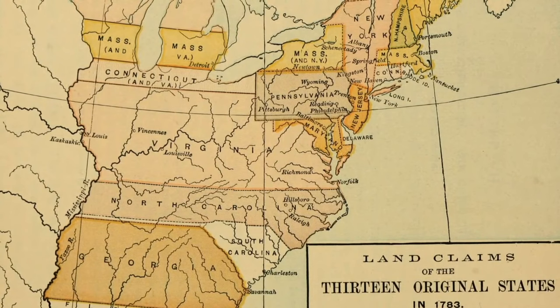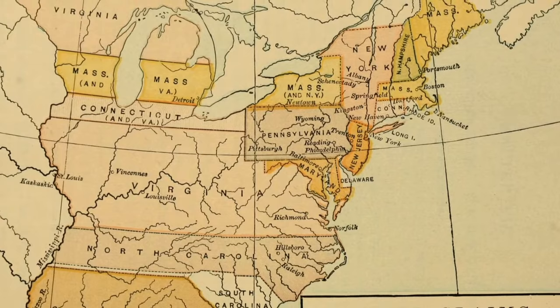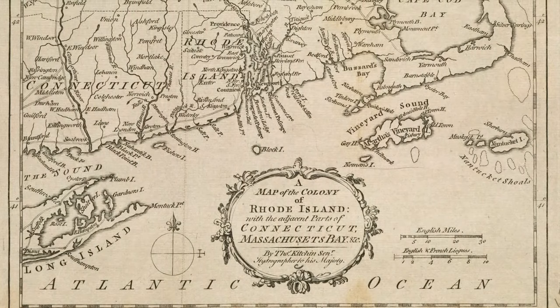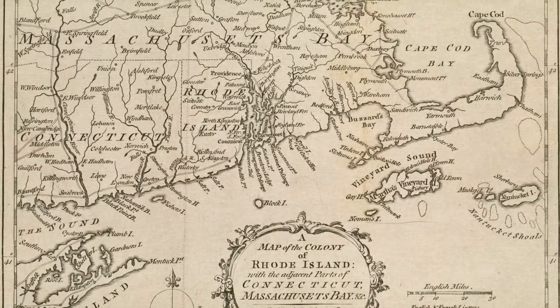While the colonies had always been under British rule officially, in practice they had ruled themselves for over a century. In the case of Massachusetts, it had been making its own laws and governing itself for over 150 years. And then, just like that, they were under martial law.